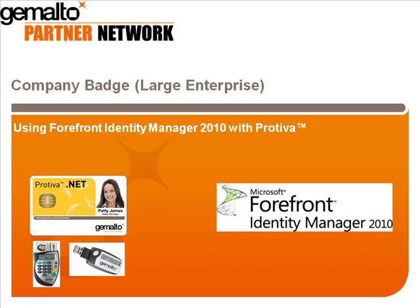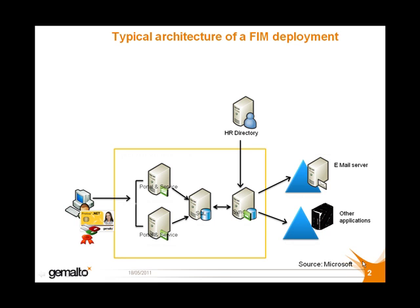We're looking at the architecture of a typical FIM deployment. FIM automates the processes of identity management, providing identity synchronization, certificate management, and user provisioning in a single solution.